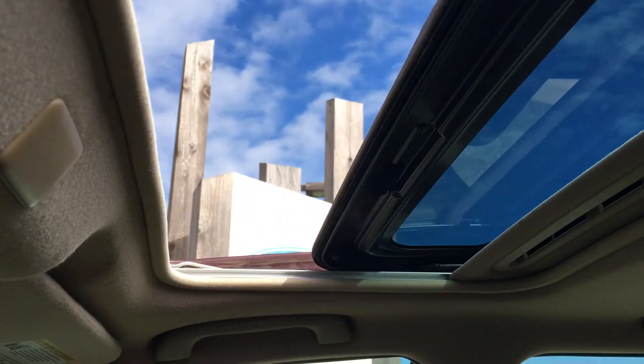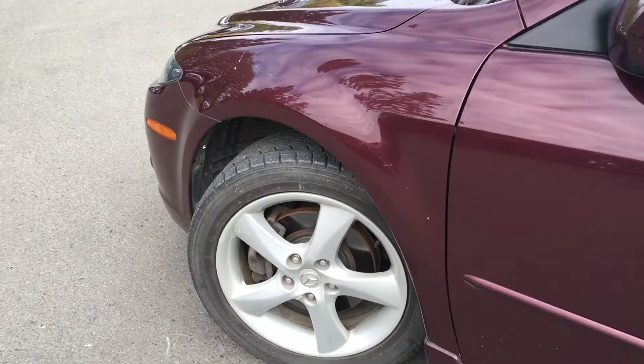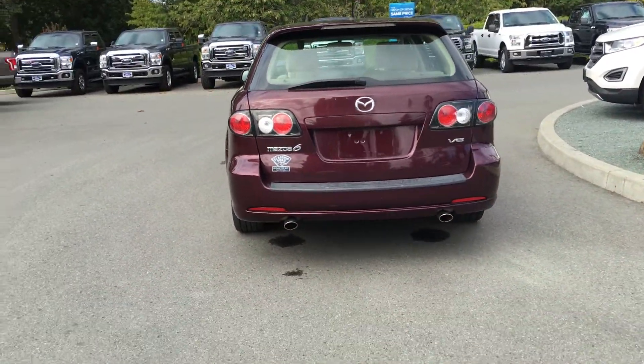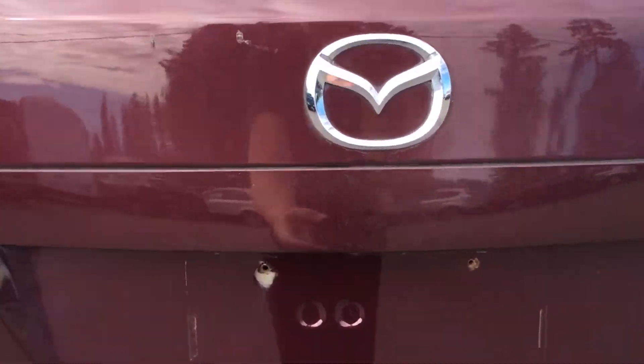The sunroof slides all the way back — you have to keep the button held down, though. Outside, you'll find 17-inch wheels, color-keyed side view mirrors and door handles, a left-hand side gas cap, rear spoiler, windshield wiper, dual exhaust, and the trunk opens up right from the Mazda badge.